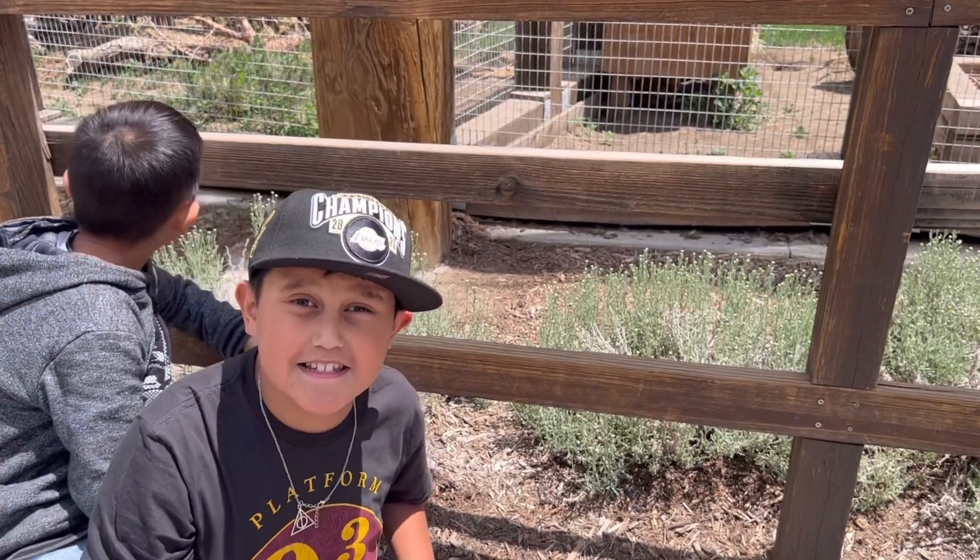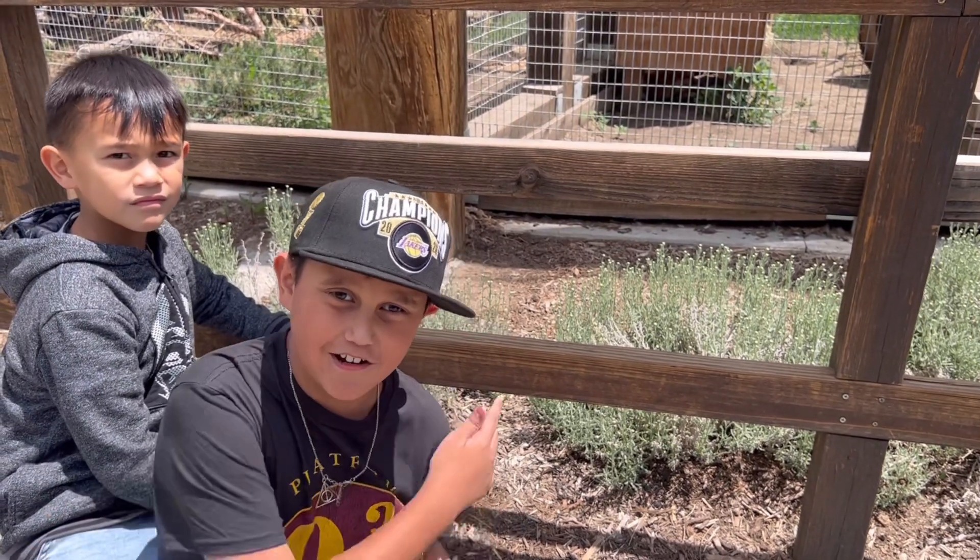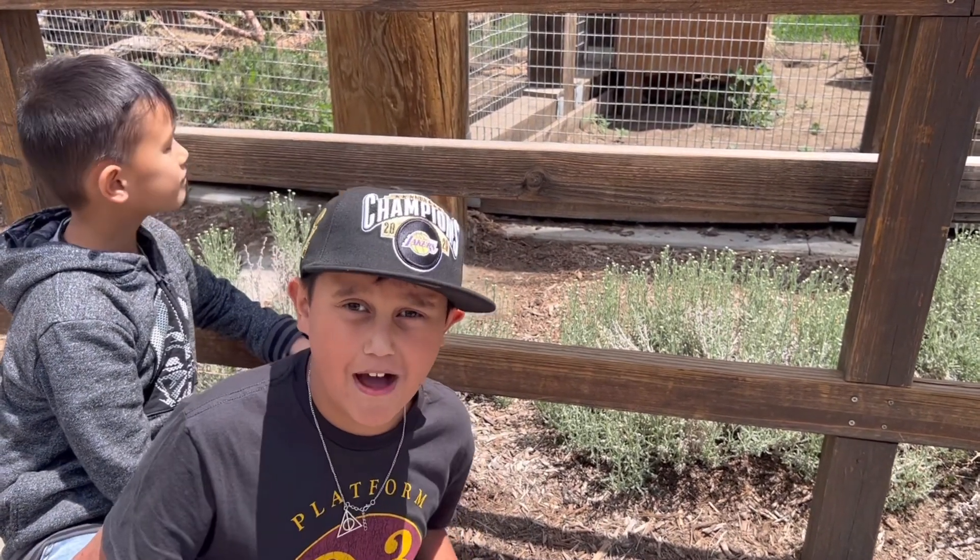Guys, there is a red fox somewhere here. Can you guys try to find it?